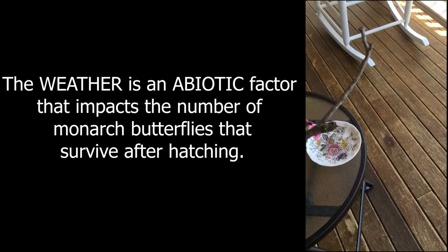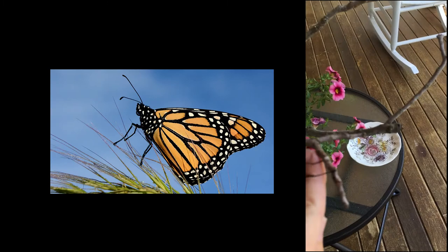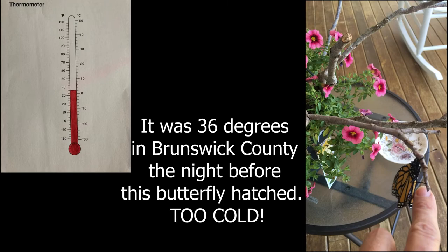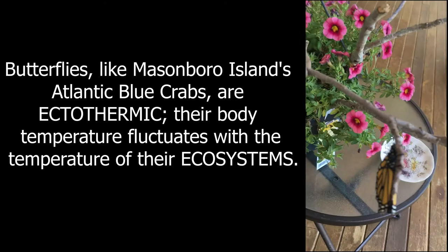I'm going to bring it out here because it is warm enough today. A few days ago it might not have been warm enough for this butterfly to have hatched. And in fact, in our inland counties where it got close to freezing, they would have been in great danger. So the temperature — that abiotic factor — really impacts these beautiful biotic creatures.